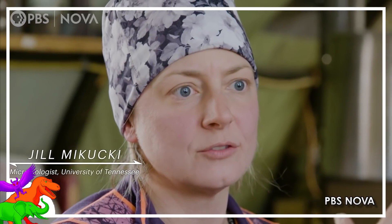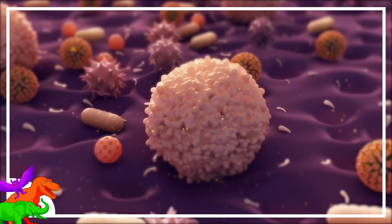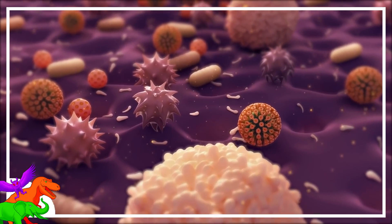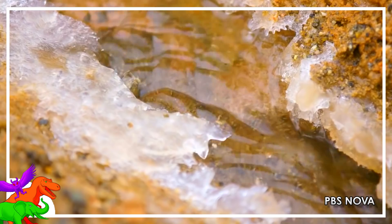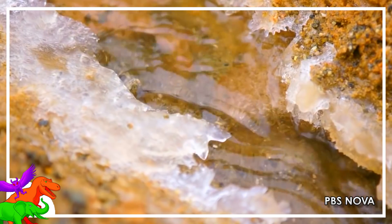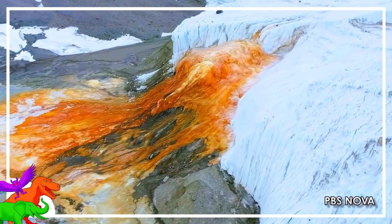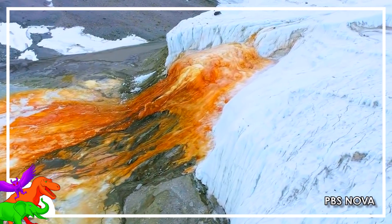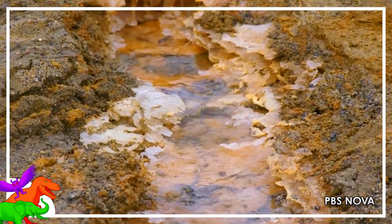According to geomicrobiologist Jill Mikukki, the liquid contains at least 17 different types of microbes and just about no oxygen. A possible explanation is that the microbes used the sulfates in the water to breathe with the iron ions. They would then metabolize any organic matter trapped with the iron and sulfate. This has never before been observed in nature.